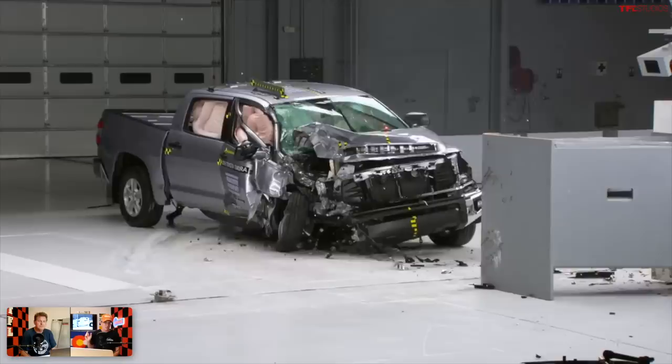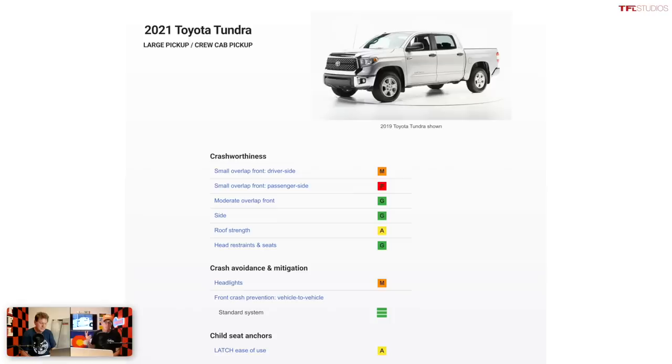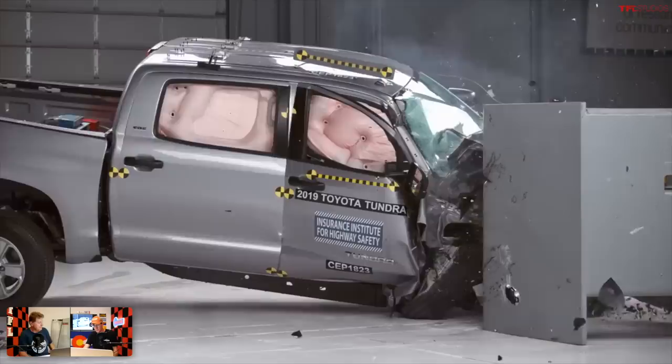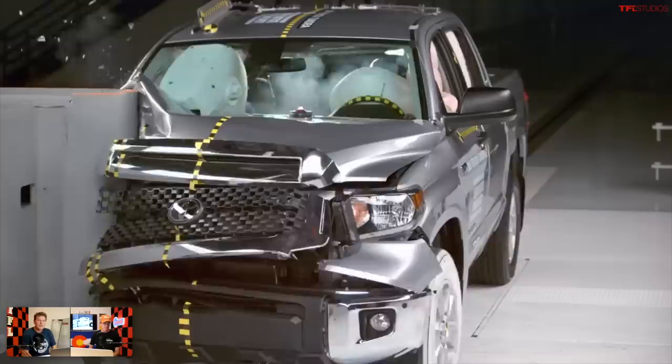Now let's move to the trucks most people buy — the full-size or half-tons. The worst full-size truck is currently the Toyota Tundra, which is by far the oldest full-size truck out there. It has a marginal rating on the driver's side small overlap test, poor on the passenger side small overlap, and acceptable on roof strength — the only full-size truck to score lower than good. Headlights are marginal. It did score well on front crash prevention vehicle-to-vehicle, as it's a standard system on the Tundra. The new Tundra is not yet out and not yet tested.